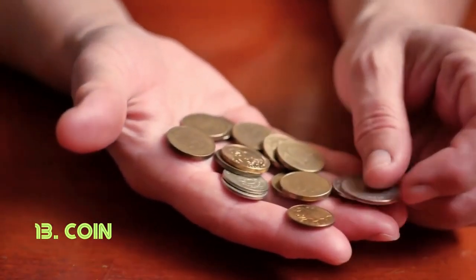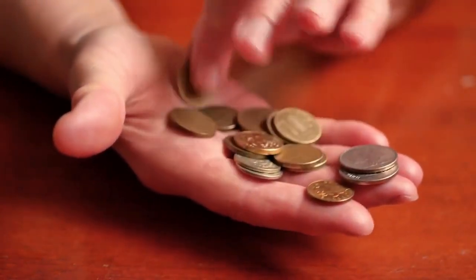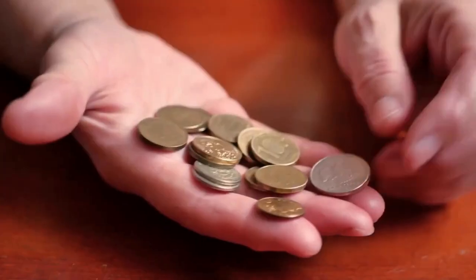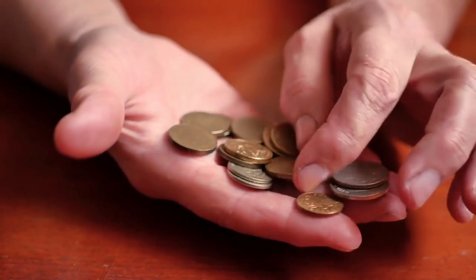Coin. A coin's success is in its standardized form, making transactions efficient and universally recognizable. Its weight and design are meticulously crafted by governments, with origins dating back to ancient civilizations like Lydia in the 7th century BC.